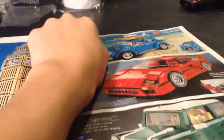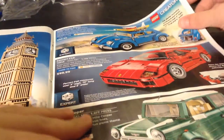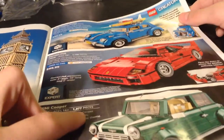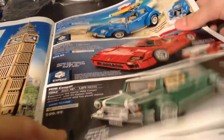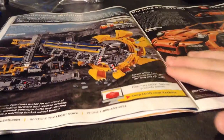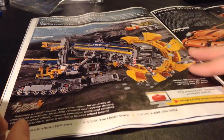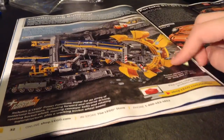Volkswagen Beetle — Slug Bug! Ha! That hurt — not really though. Ferrari F40 — not a big fan of that set. Mini Cooper — like it. Bucket Wheel Excavator — that set's huge. I won't be getting either of these sets, but it looks really cool because of the power functions. Porsche 911 GT3 RS — great.